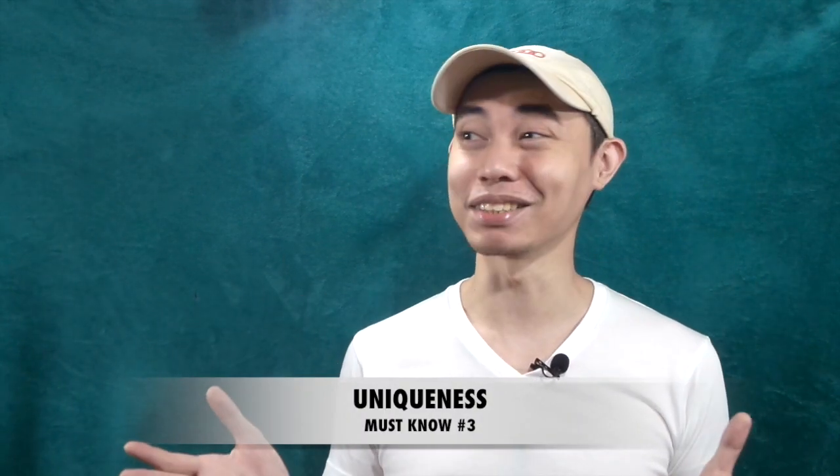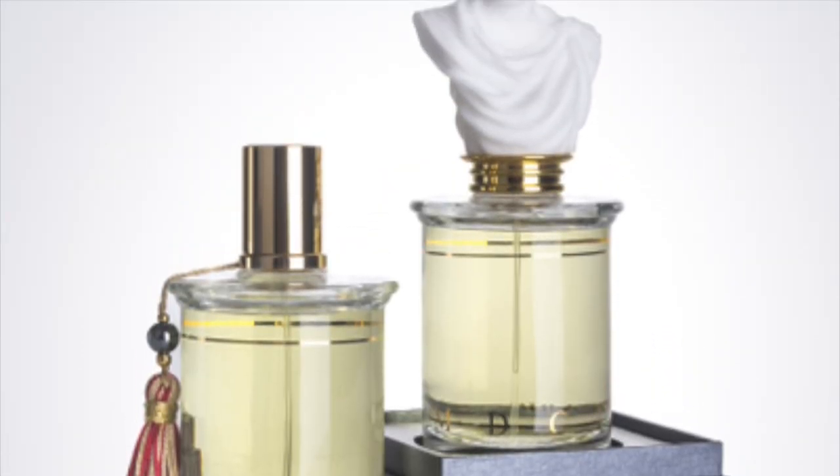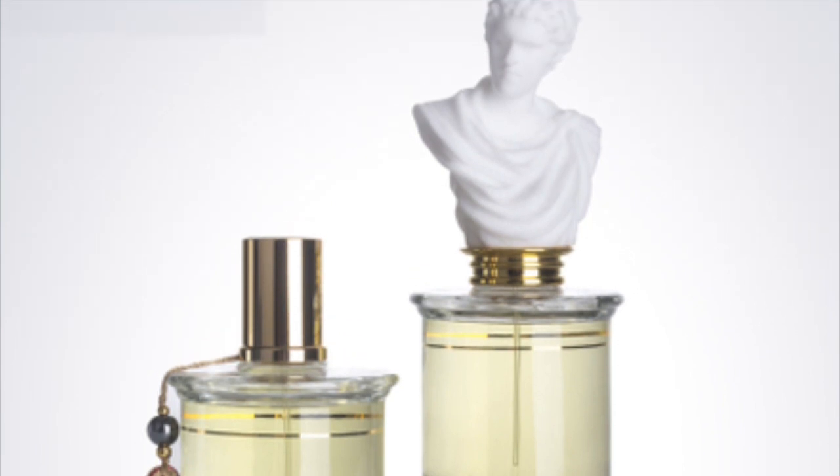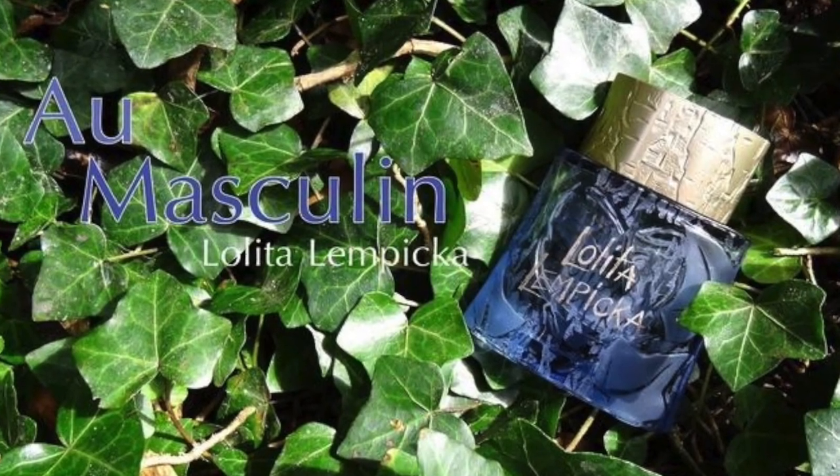For the uniqueness factor, a lot of people say this is a cheap alternative to Invasion Barbare by Parfums MDCI, but I'd disagree — this will actually remind you of Lolita Lempicka because of its masculine, sweet licorice, powdery lavender notes, and vanilla base. There aren't a lot of scents like this on the market today, so it gets good points for uniqueness.